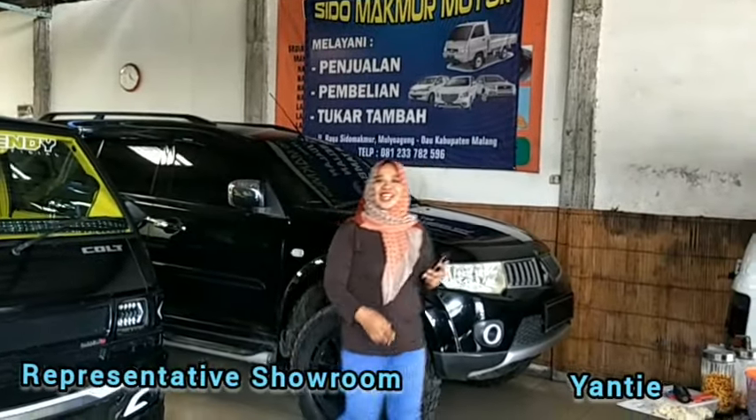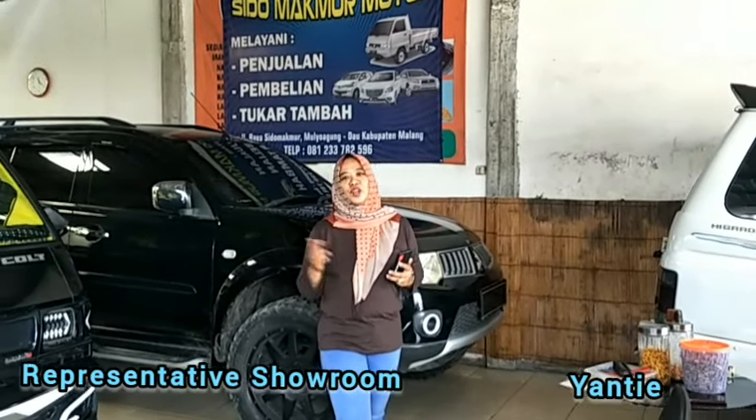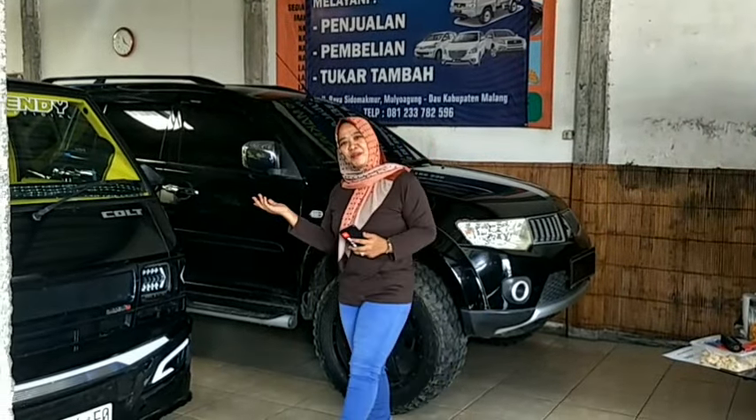Selamat datang kembali di Sidomakmur Motor, Jalan Raya Sidomakmur, Mulyakung, Jetaklor, Kabupaten Malang. Yuk kita kepoin mobilnya.